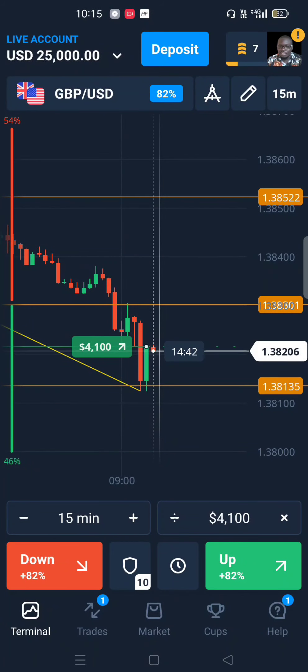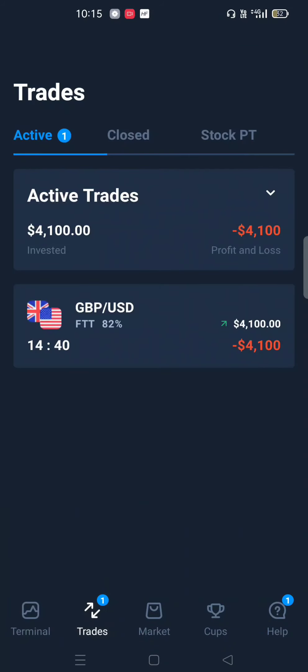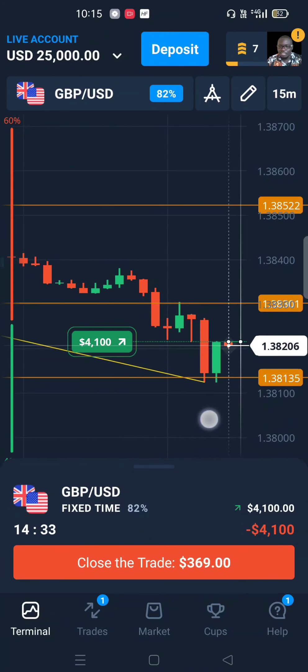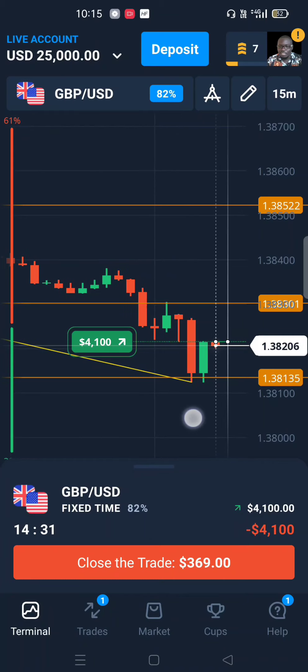Hello and welcome back to the YouTube channel. This is Ken Omolo, the FTT Trading Master, and on this video I want to show you guys how I grew my account from 29,000 to 32,000.